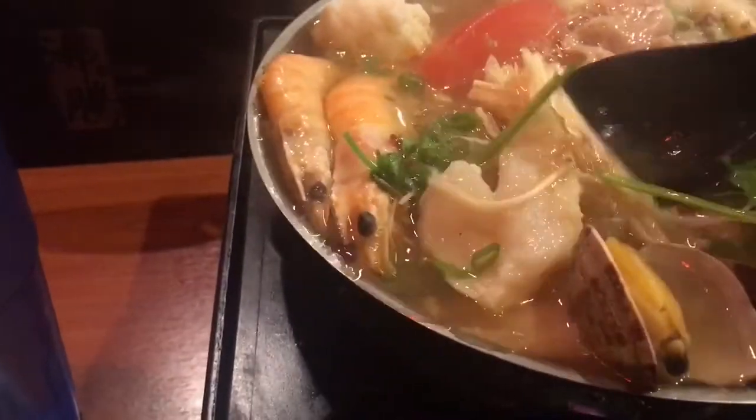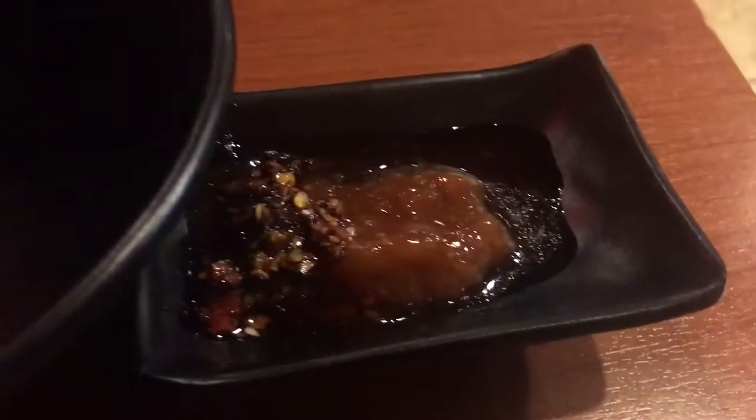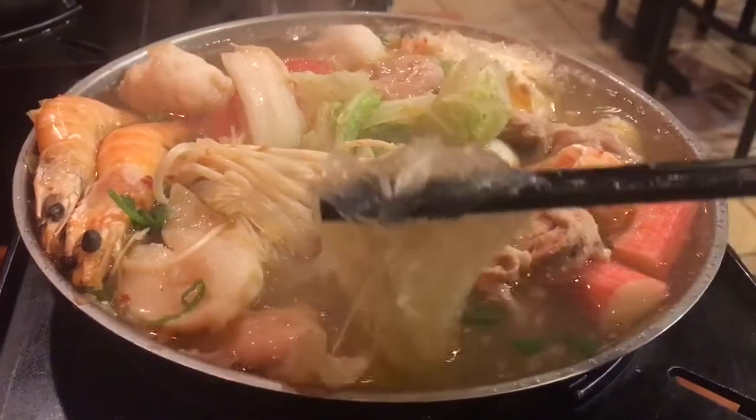I also like the enoki mushroom. The meal also came with a side of steamed rice, but I mostly eat the clear noodle that came with the soup.